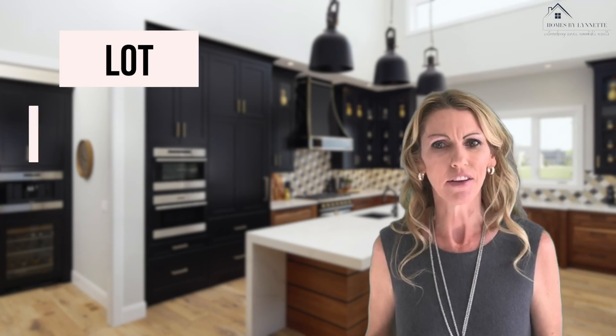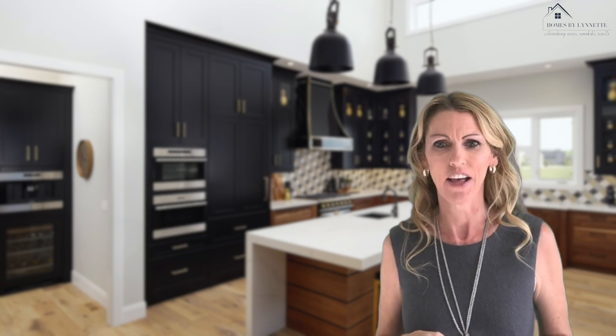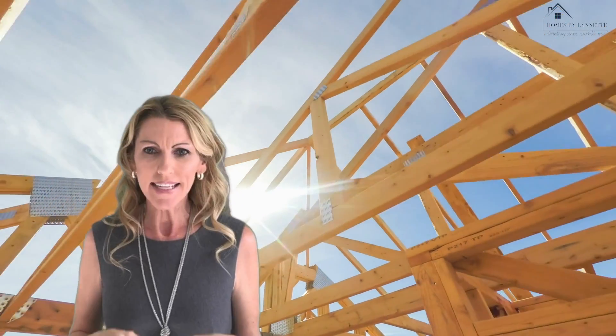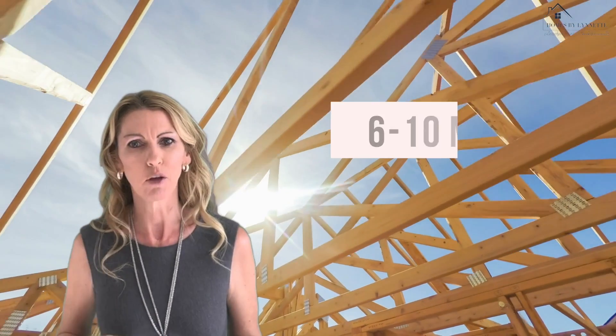Building a new home can be exciting. You get to choose the lot, the floor plan, and customize it to match your design taste and lifestyle. Building a new home from the ground up is unlike anything most people have ever done before and can take anywhere from six to ten months to complete, and sometimes a little bit longer.